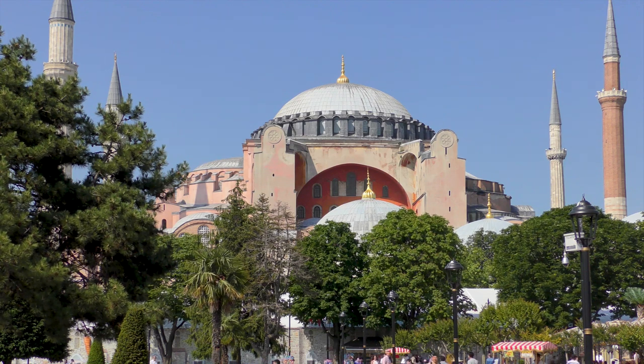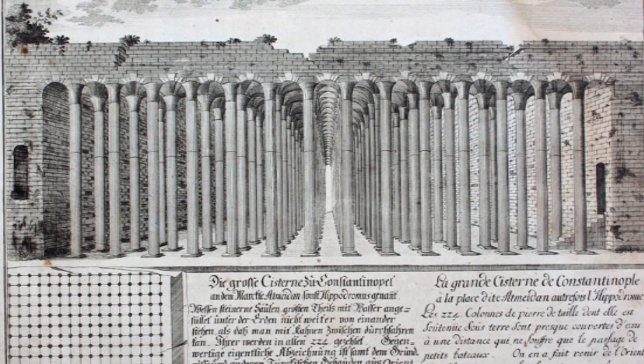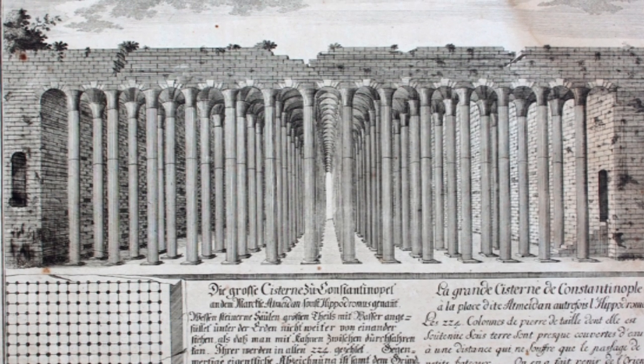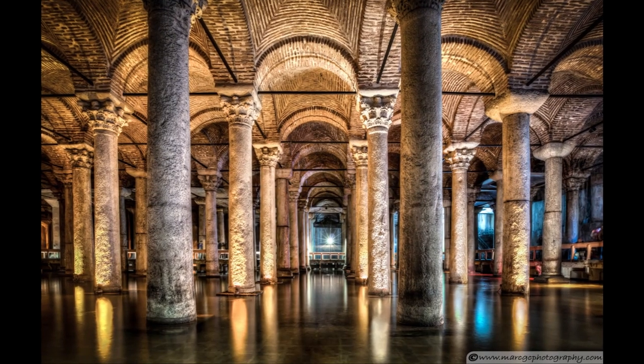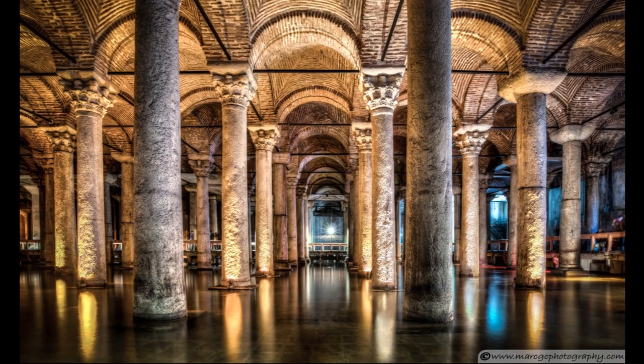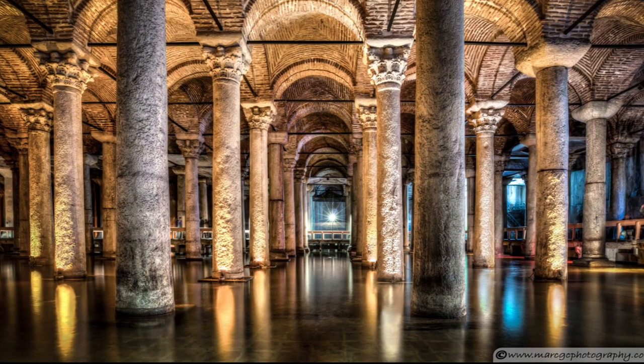But before he rebuilt the Basilica, he had a huge cistern installed under the courtyard. A small cistern may already have been in place, but as was Justinian's way, he expanded the structure massively. The result was the largest covered cistern in the city, which, along with the rebuilt Basilica above, seems to have been complete by 541.